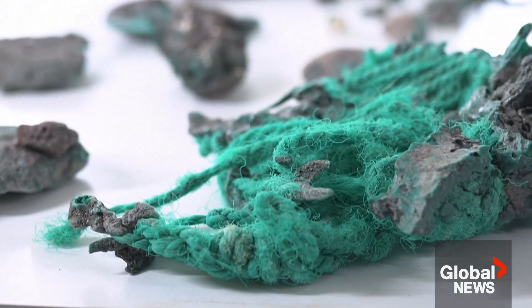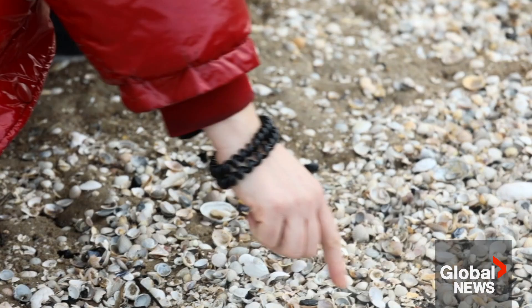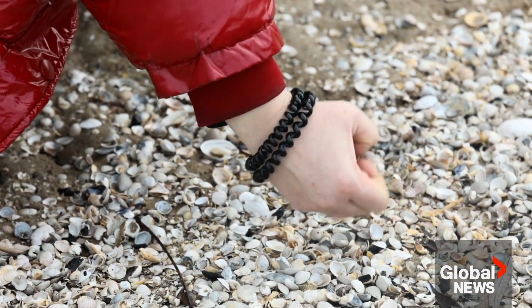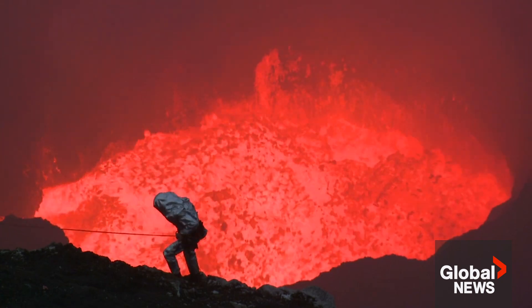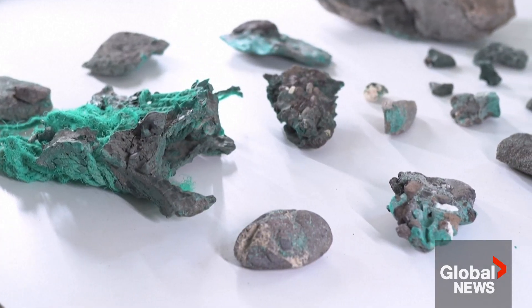Created when plastic is melted together with debris such as sand, seashells, or rocks, everything from a campfire along a shoreline to lava flowing in a plastic-polluted area can produce these new conglomerates.